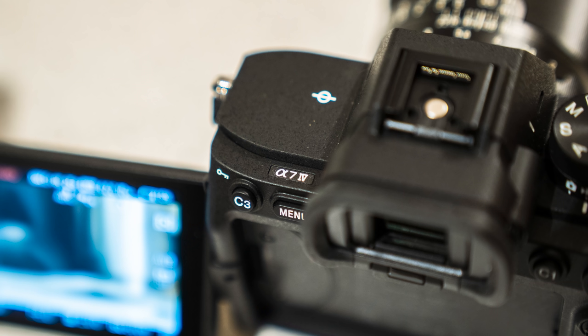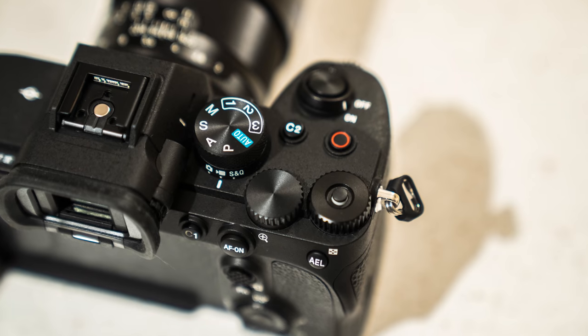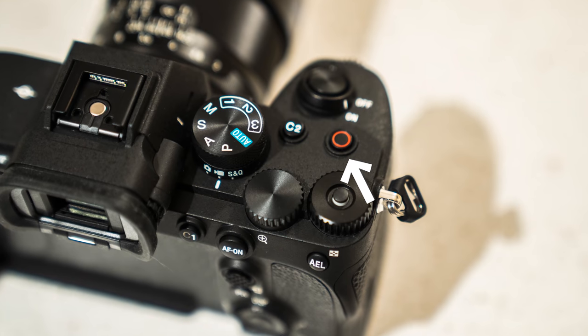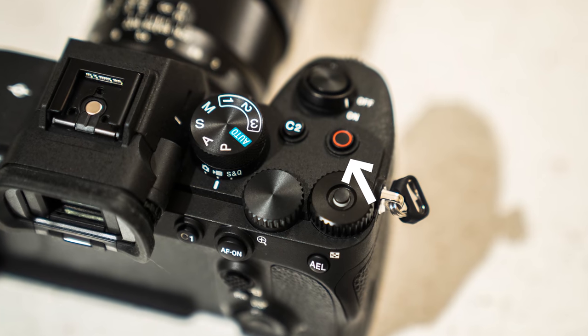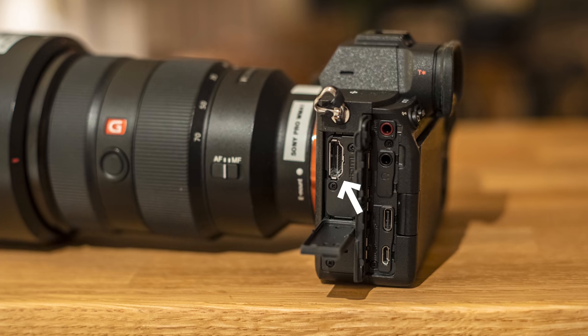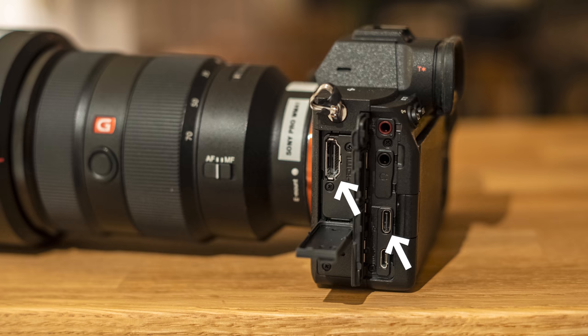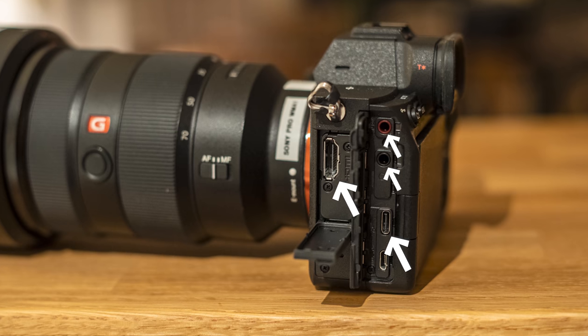The a7 IV has a flip-out screen with a high-resolution LCD panel, which is great for filming. There is also a record button on top of the camera, which is new — we didn't have that on the a7 III. EVF resolution is much improved and very decent for focusing. The camera also comes with a full-size HDMI port and 10-gigabit USB-C for fast offloading, and there are microphone and headphone jacks as well. It's really all there.